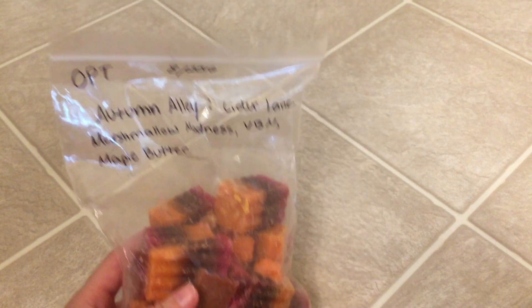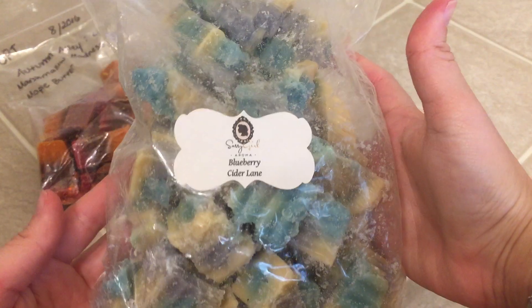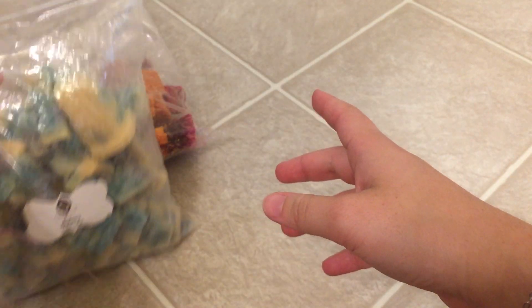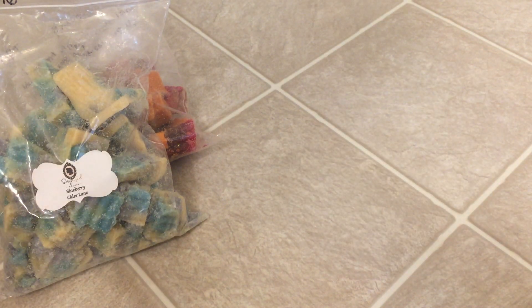I'll start off with some Lowe's. Autumn Alley from Old Primitive Treasures — this is actually very caramel or syrupy smelling. Blueberry Cider Lane: unfortunately the blueberry was lost in this when I melted it last year. It was mainly Cider Lane.